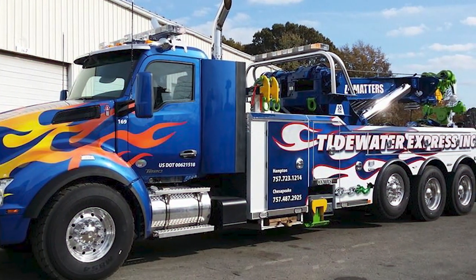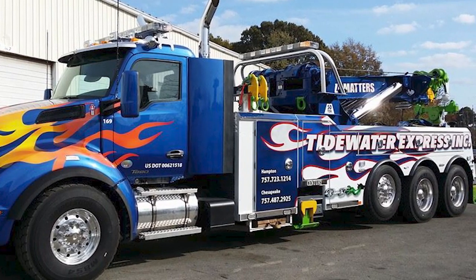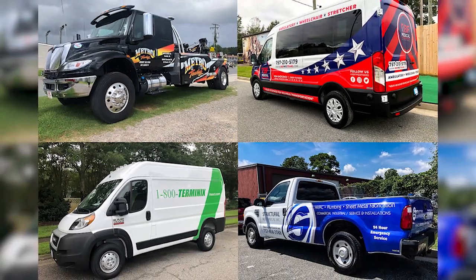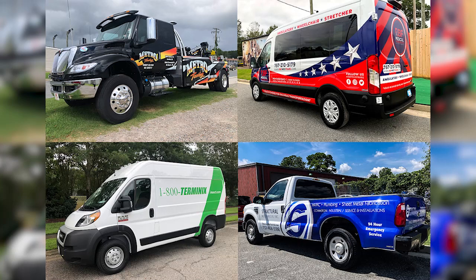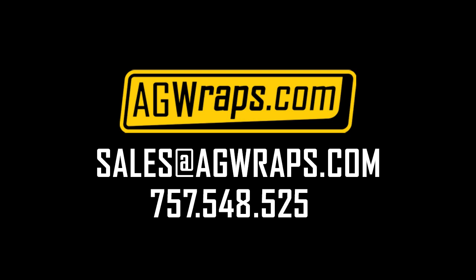And that's partial wraps wrapped up in a nutshell. If you have any questions or want to get started on getting your vehicle wrapped, we've got lots of options. So give us a shout at sales@agwraps.com, or call us at 757-548-5255. I hope this video helped clarify some aspects with partial wraps.